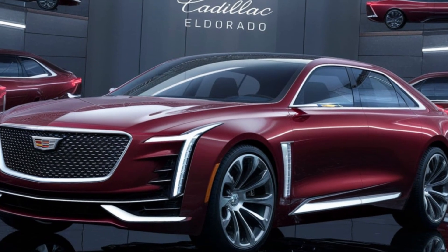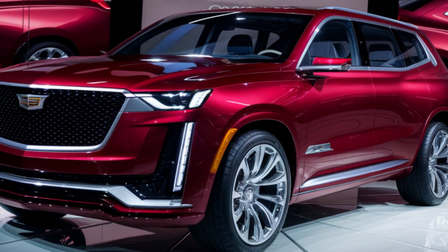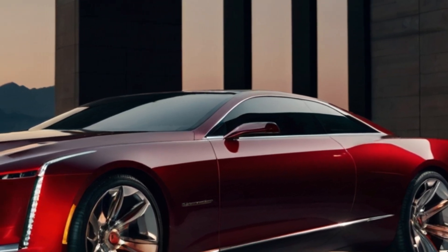One unique feature: the rear passenger seats can recline to a near-flat position, transforming the El Dorado into a first-class travel experience on wheels — perfect for long journeys or simply relaxing in ultimate comfort.